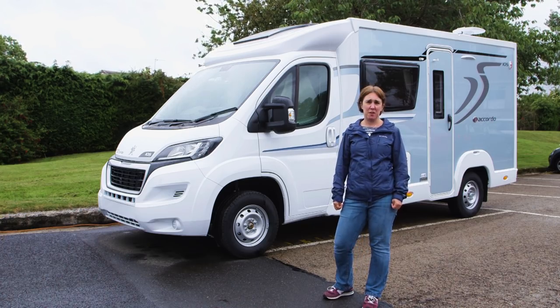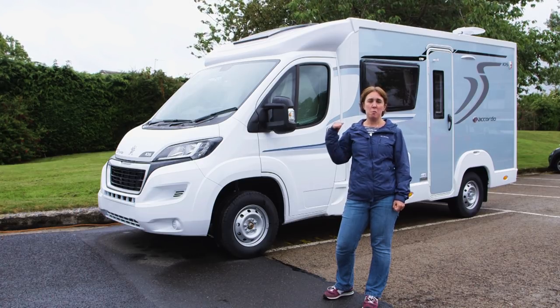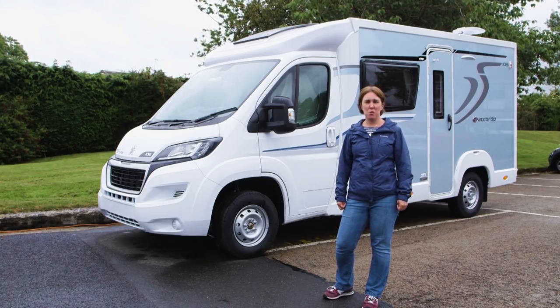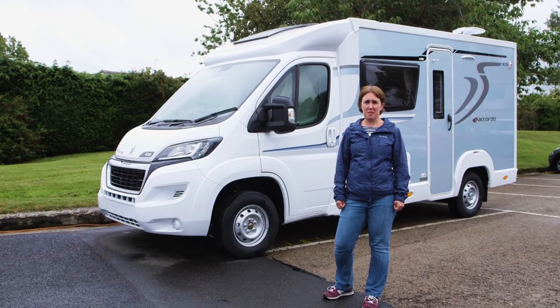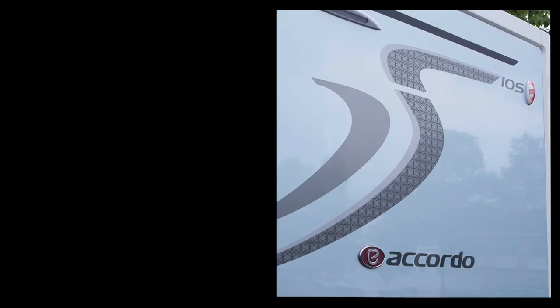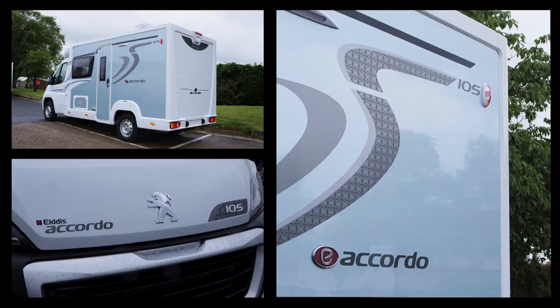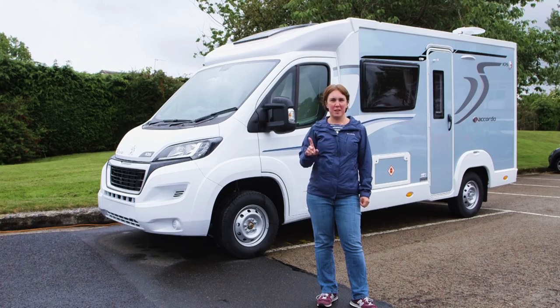I'm here at the Elddis factory in County Durham to take a look at the company's new 2018 models. One of them is behind me — it's the Accordo 105, one of four models in the range, all of which are low profiles. For 2017, the changes to the range were fairly significant, including a move over to the Peugeot Boxer chassis cab. This year, they're far more subtle, with one exception.